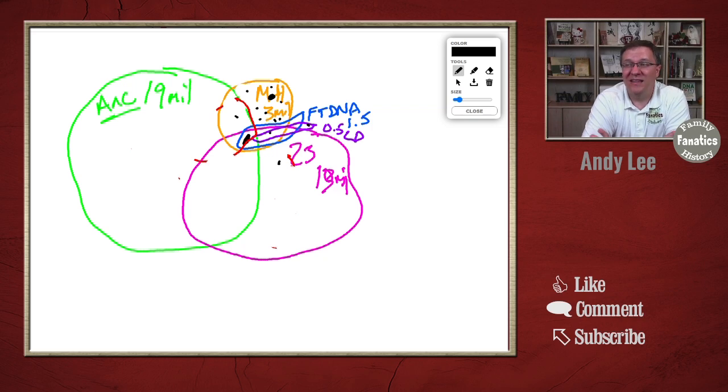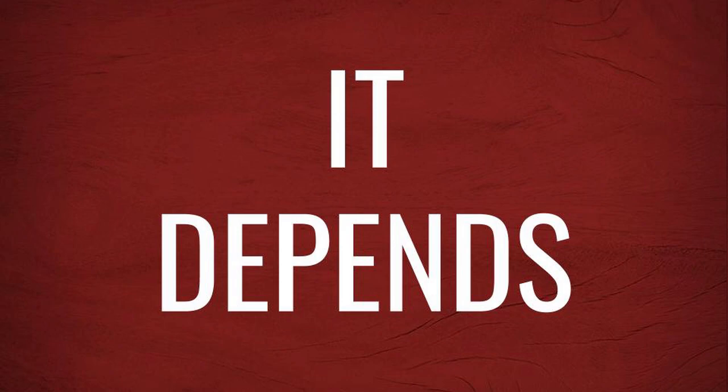You've really need to answer the question of why you're testing and what it is you're hoping to find out. The question 'do I only need to take one test' can be taken a number of ways. I've answered what I think are the two most common interpretations, and the answer to both is: it depends on what you're trying to find out. That's going to determine what kind of tests you need to take and whether you need to take the test from more than one place.